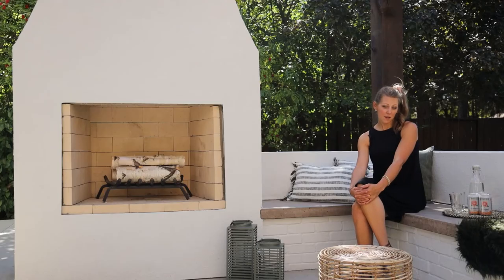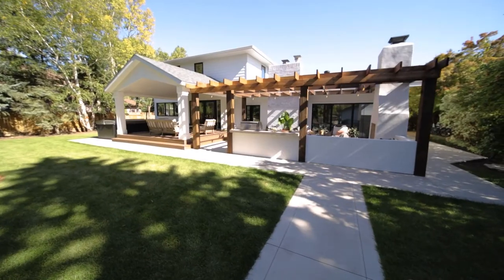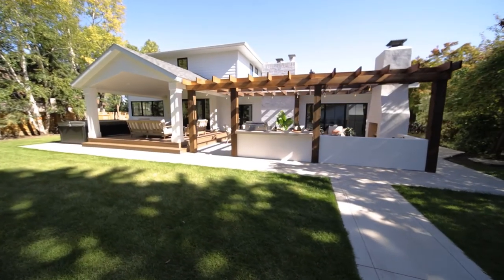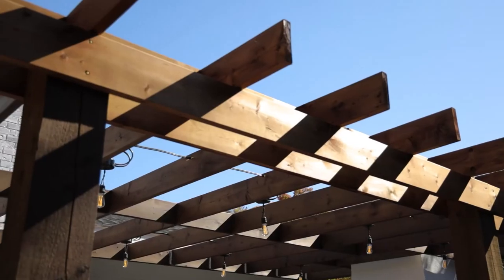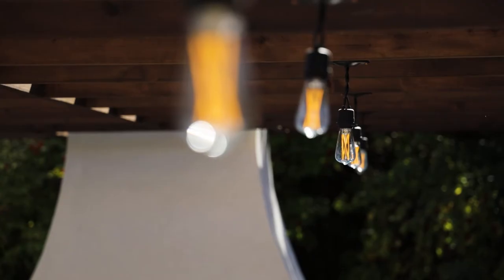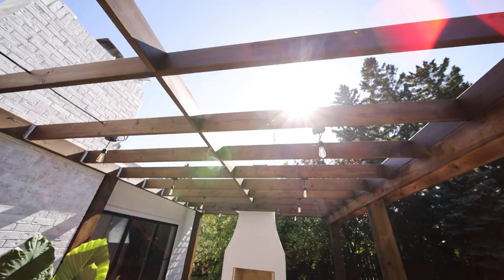The last element we used out here to really carry the Spanish influences is the pergola. We stained it in a rich brown tone, which matches the mantle and the beam inside the house very well and is a great contrast against all the bright white siding and brick we have out here.